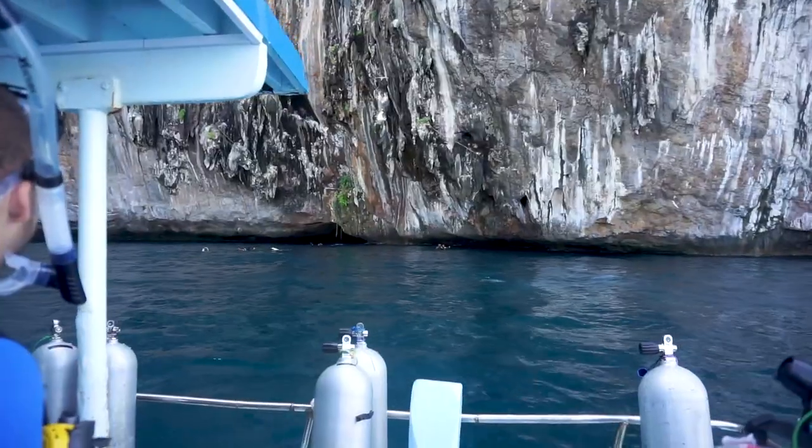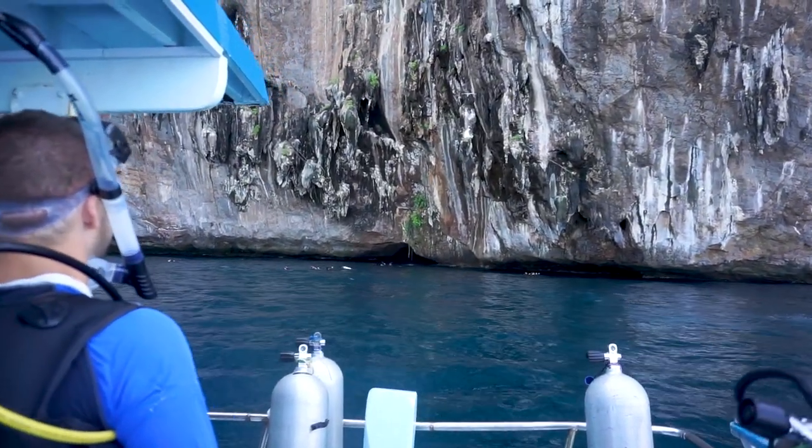After lunch it was off to our second dive spot.